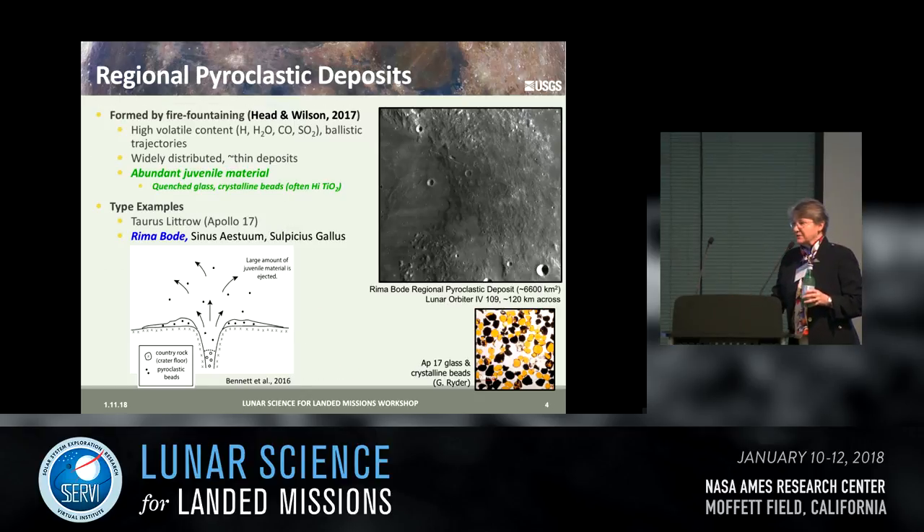The largest deposits were thought to be formed by fire fountain eruptions. They tended to have a relatively high volatile content with emplacement of particles through ballistic trajectories. They tend to be widely distributed, fairly thin — a few meters — and have abundant juvenile material with quenched glass, crystalline beads, and in the case of the black spot deposits, of which Rima Bode is one, they have high titanium. The type examples from landing sites are Apollo 17, Rima Bode, Sinus Aestrum, and Sulpicius Gallus.